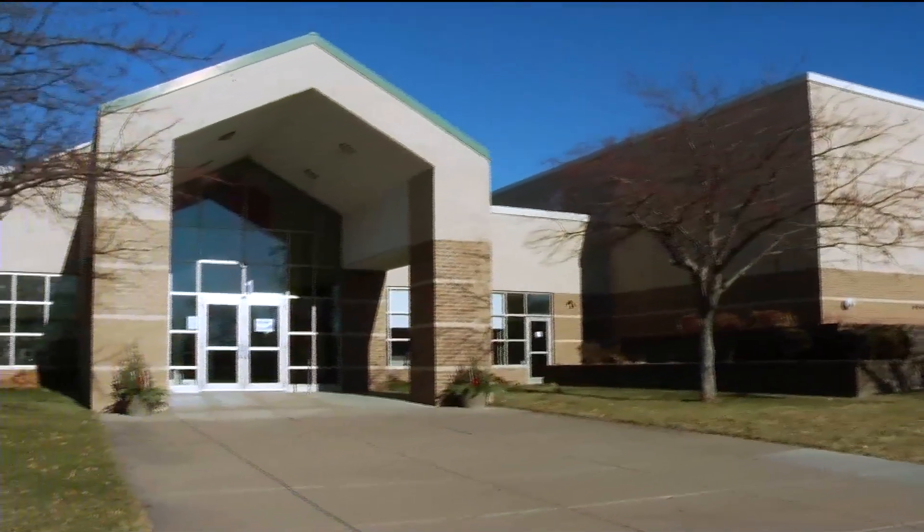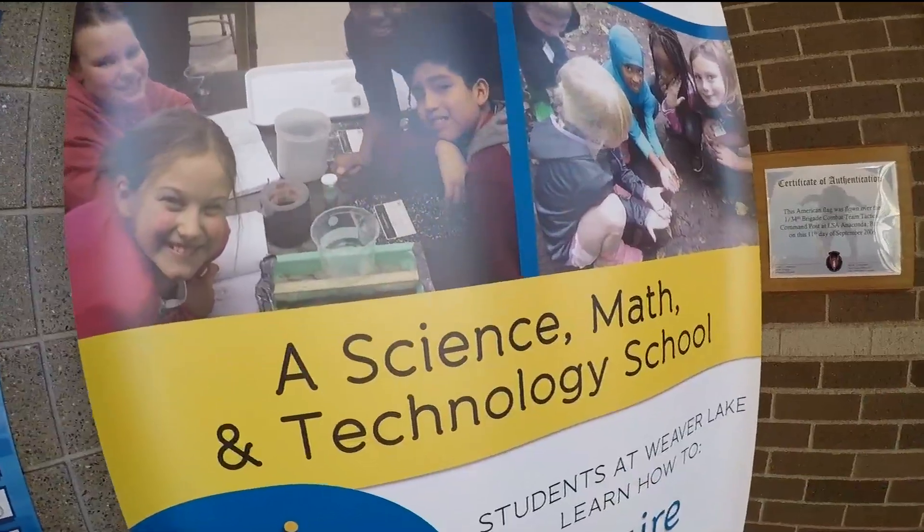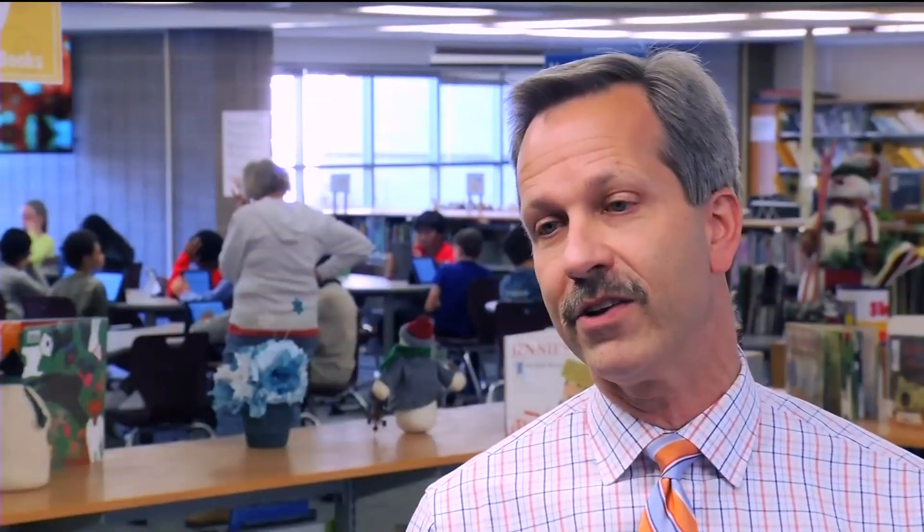Every day is new and exciting at Weaver Lake Elementary Science, Math, and Technology. Students learn by getting some hands-on experience. Kids are going to need to be creative problem solvers — we don't need them to just regurgitate information. Principal Dennis Palm says there's one common principle here at Weaver Lake: inquire, discover, explore, and achieve.